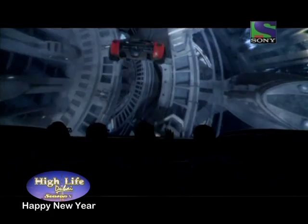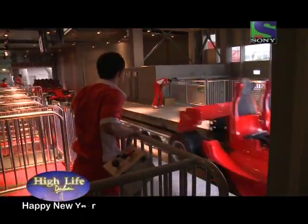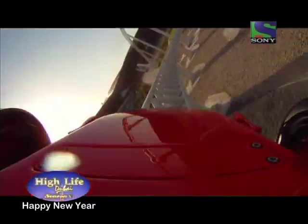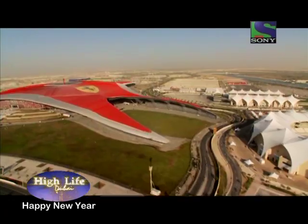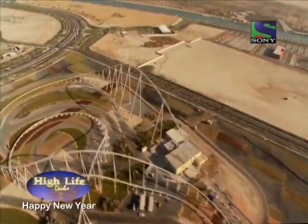Ferrari World Abu Dhabi brings together the thrills and excitement of Ferrari motor racing as well as some of the beautiful stories that created the passion and exhilaration that is the Ferrari motor car. And also, it's a great theme park — the world's largest indoor theme park — and just a great day to come and have a day out. Absolutely amazing, like nothing I've ever experienced before.